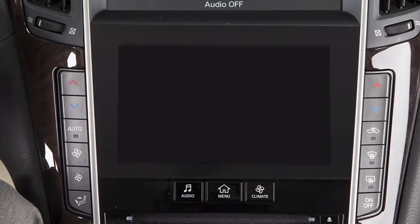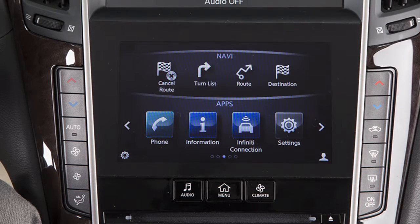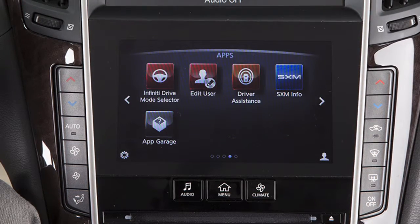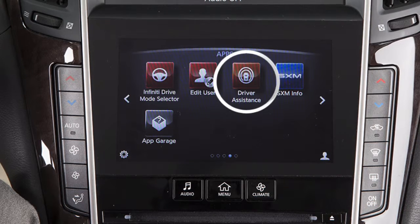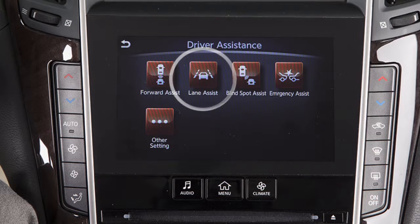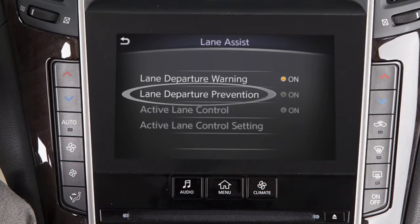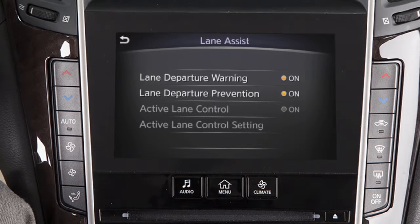To enable or disable the LDW or LDP systems, press the menu button on the control panel, touch the right arrow key, touch Driver Assistance on the lower touchscreen display, then touch Lane Assist, then Lane Departure Warning or Lane Departure Prevention to toggle the feature on or off.